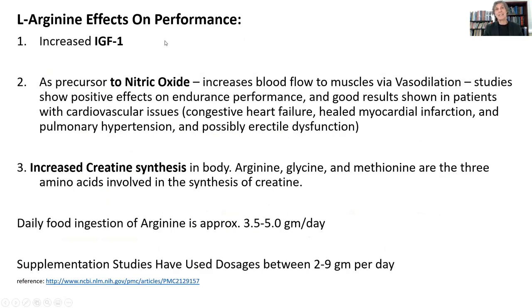L-arginine, in addition to being a growth hormone secretagogue that increases IGF-1 release, is also the precursor from which endothelial cells make nitric oxide. When you make more nitric oxide, it improves blood flow. You reverse endothelial dysfunction. You improve the blood flow to all the major tissues of the body, helping in congestive heart failure and pulmonary hypertension. It can improve and reverse erectile dysfunction. Nitric oxide is the key to getting better blood flow to all your tissues, and arginine is the precursor from which the body makes nitric oxide.